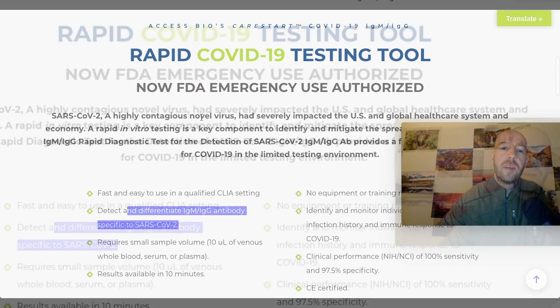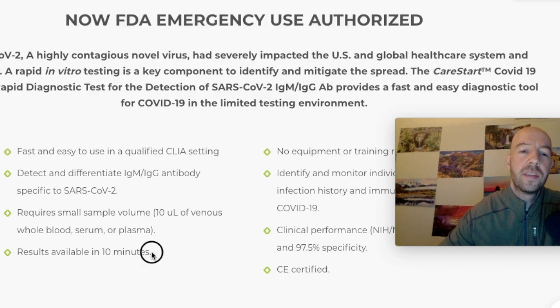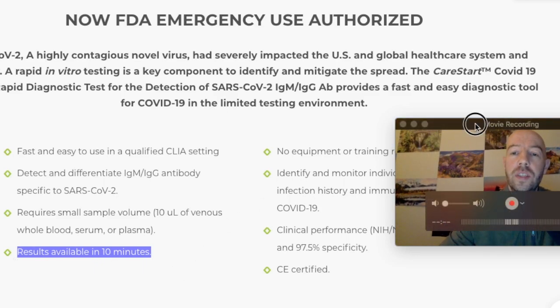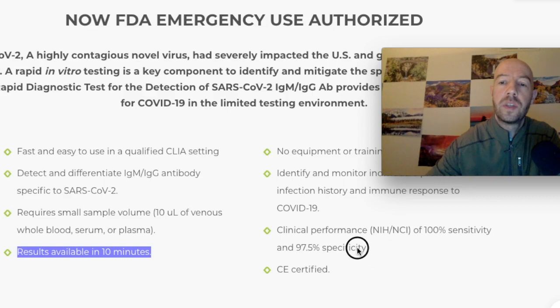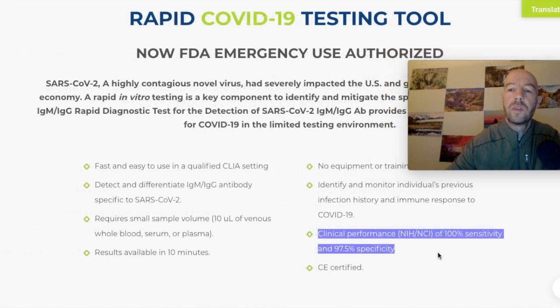It does have FDA EUA approval, as you can see here. An interesting thing: results are available in 10 minutes, whereas Abbott, Quidel, and Becton Dickinson all take 15 minutes — so this saves five minutes. It also lists specificity and sensitivity performance, which looks pretty standard.